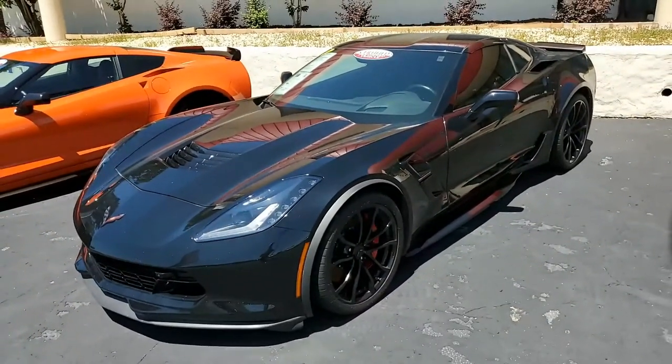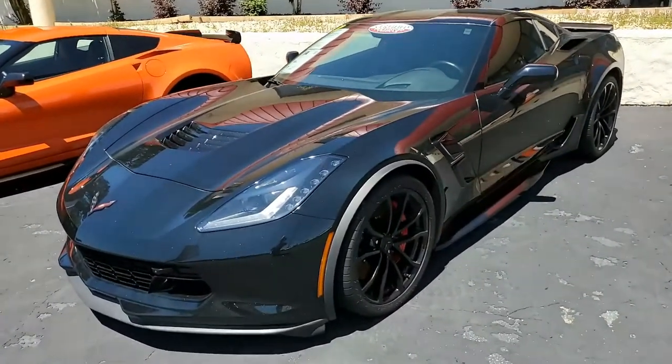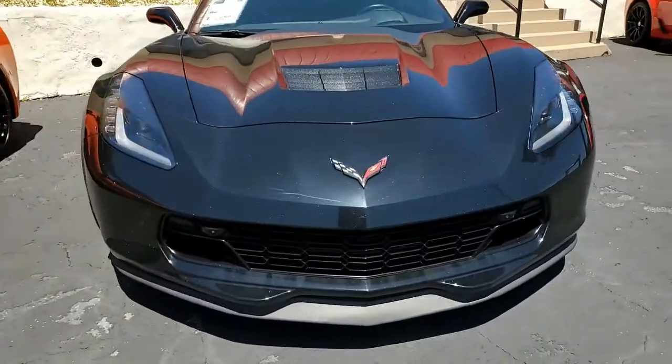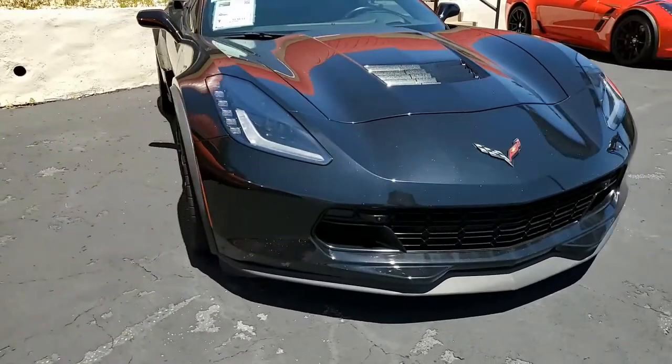This is a 7-speed manual transmission car with Posi rear end. Factory features on this car include the $4,455 2LT Preferred Equipment Group.